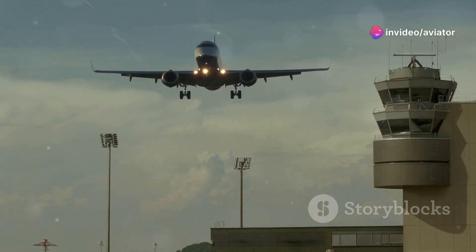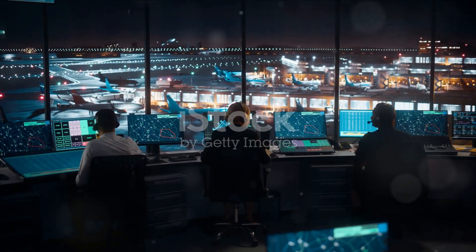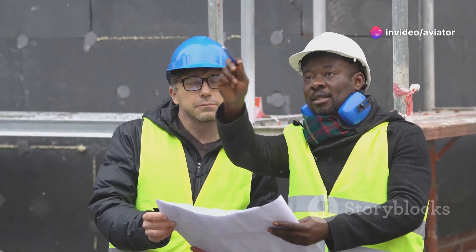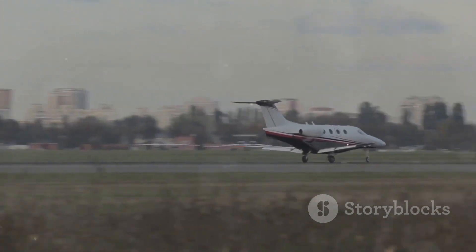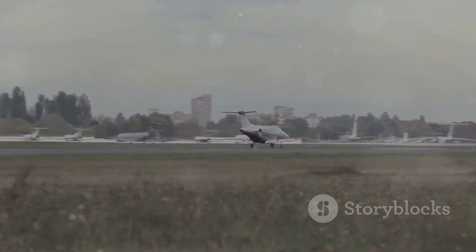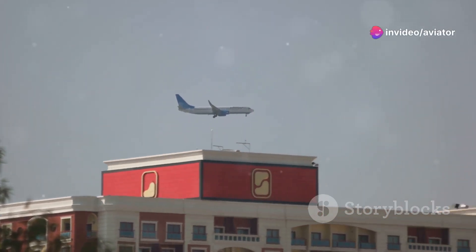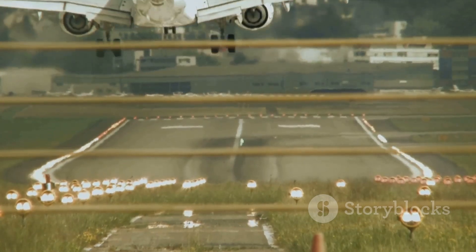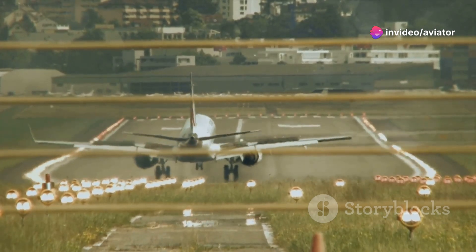Let's delve deeper into the genesis of this crucial document. Where did Annex 19 originate from? It's an intriguing tale that began during the International Civil Aviation Organization's High-Level Safety Conference in 2010. The conference proposed the development of an entirely new annex dedicated to safety management — a proactive response to the evolving complexities of aviation safety. The first edition of Annex 19 became applicable on the 14th of November 2013, consolidating existing safety management provisions from six other annexes.